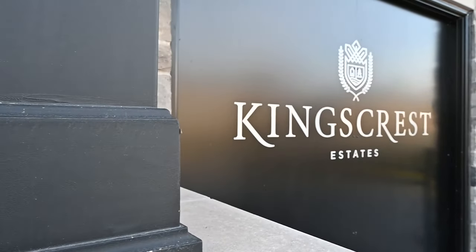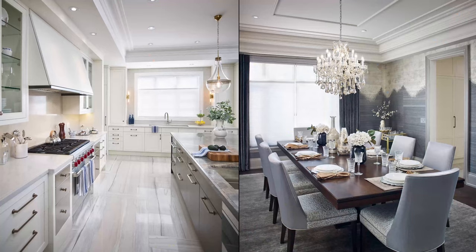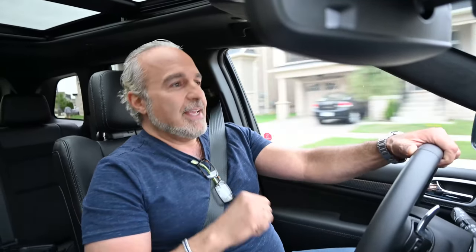Kingscrest is another subdivision that Fernbrook has recently done. We actually designed and decorated the model home there and it turned out fantastic. In the basement of the model home is where they have the exterior finishes for West Ham, the subdivision we're building this project on. I've got to go down there to select all the exterior finishes.